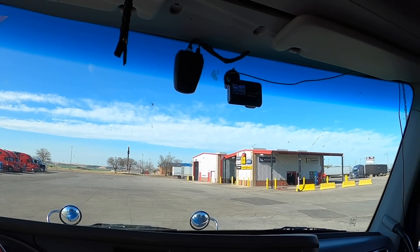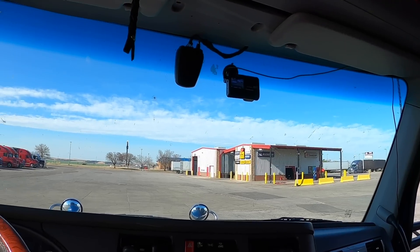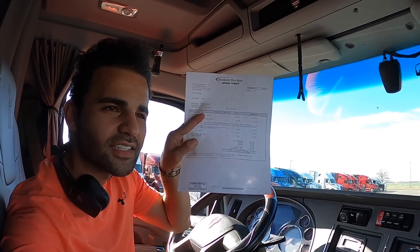Hello from somewhere in Oklahoma — we are waiting to be called in at Loves Truck Care. Now there are a few disappointing things I'd like to mention. I stopped at a Pilot last night at around 8pm and asked if I could get an estimate for replacing two tires.